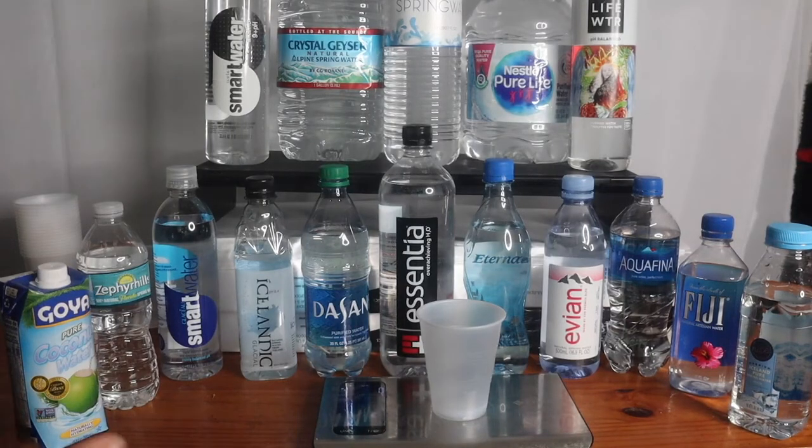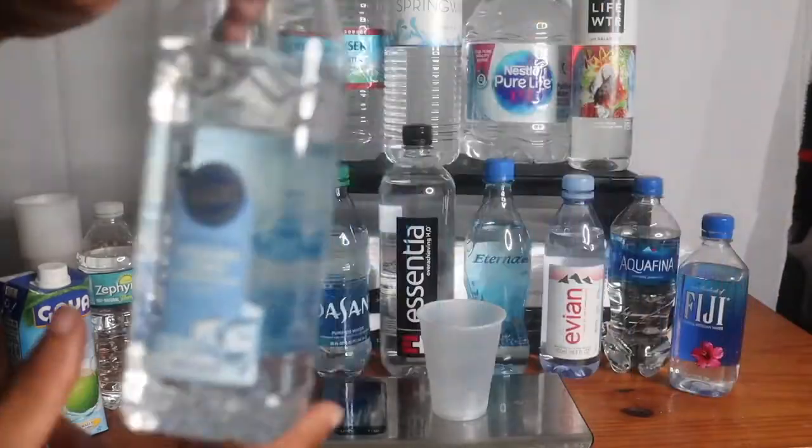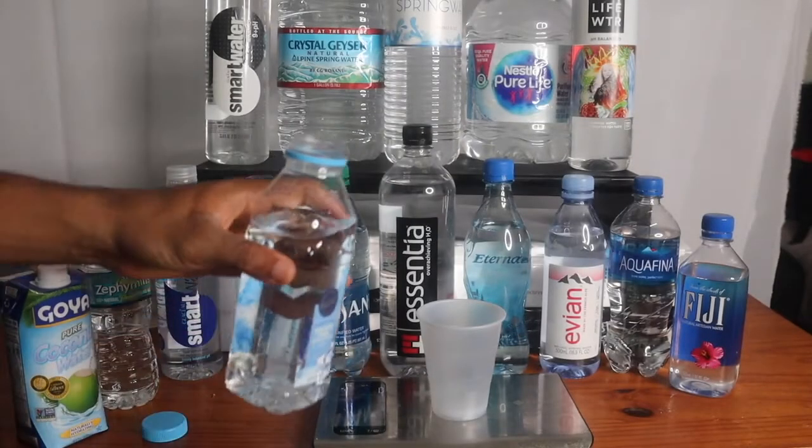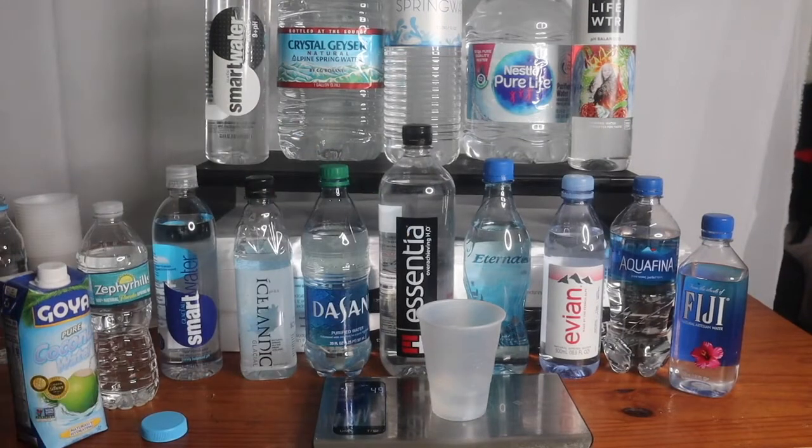This is what you guys have been waiting for — let's start the water process. First up, let's do the Iceland water. This water looks really nice. Okay, centered off right at zero — we're gonna do three drops in this bad boy.